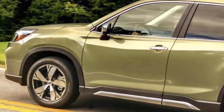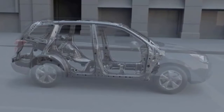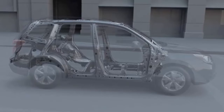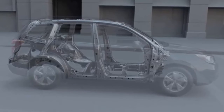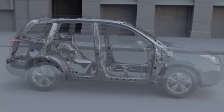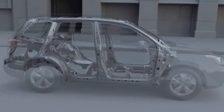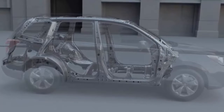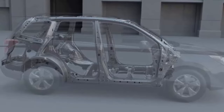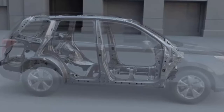Subaru's win streak of top safety picks goes back over a decade. The Subaru Legacy sedan continues its streak as the longest-running midsize sedan with top safety ratings for an astounding 14th year in a row. The Forester SUV extends its title as the longest-running Top Safety Pick winner in the small SUV category with a record 13th win — both impressive feats.